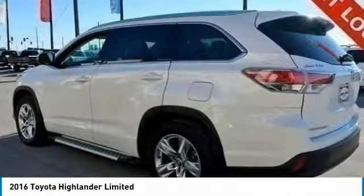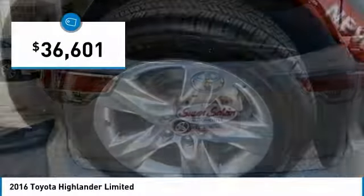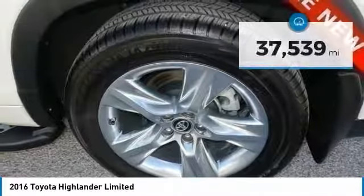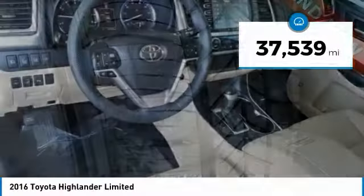A 2010 top safety pick, the Highlander is where substance meets style and is priced below $40,000. This vehicle has less than 40,000 miles.